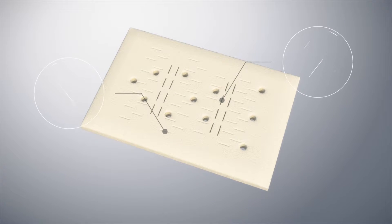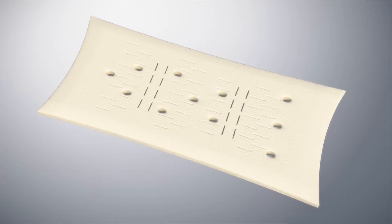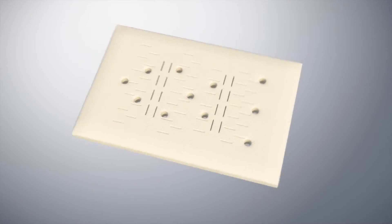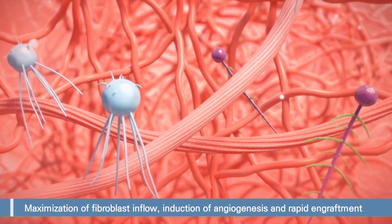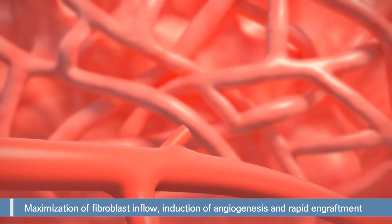The patented design improves the flexibility of the product, leading to accurate application to any surgical area. The slit as well as puncture structure maximizes the infiltration of fibroblasts, resulting in rapid angiogenesis and prompt engraftment.